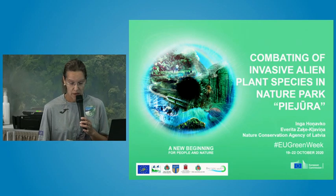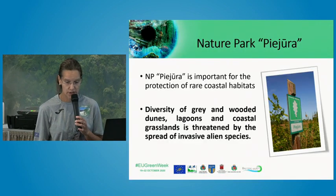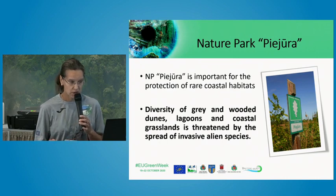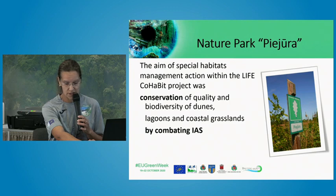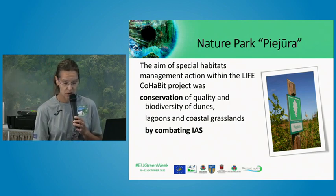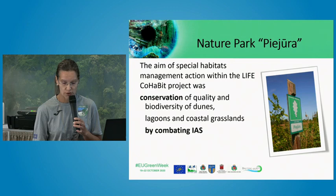One very important activity of the LIFE COHABIT project was the management actions regarding invasive alien species. Nature Park Piejūra is threatened by these alien species, and the most threatened habitats in the nature park are dunes and grasslands. Uncontrolled distribution of invasive alien species changes natural habitat vegetation structure and species composition.